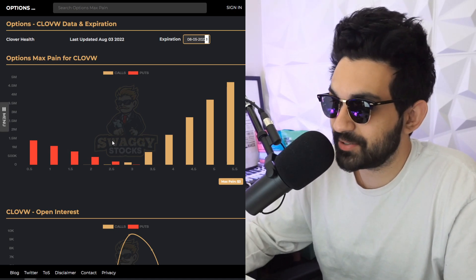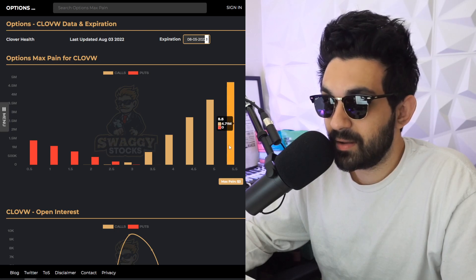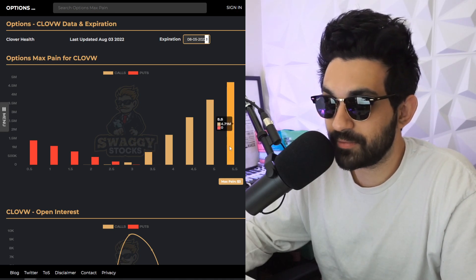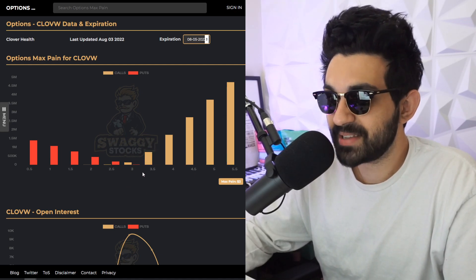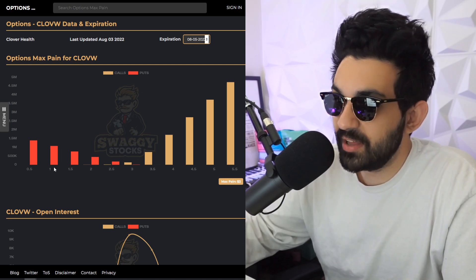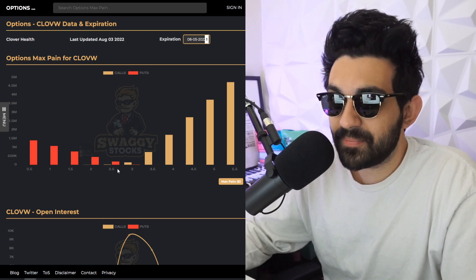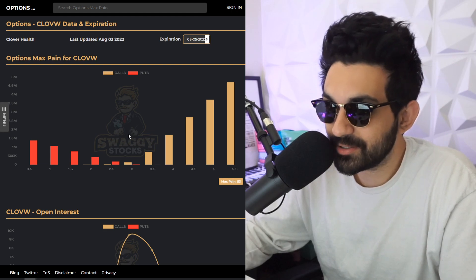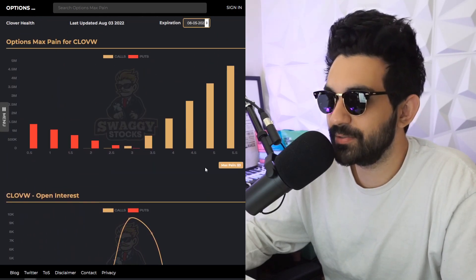There is more upside potential than downside potential unless this thing completely craters and goes bankrupt. The idea is the market makers want all of these options they sold you to expire worthless — they want the $5.50s, $5s, $4.50s, $4s, $3.50s, and $3s to expire out of the money. If they expire out of the money, the market makers collect all the premium, keep all their stock, and you paid the contract price and missed out. The idea is to keep the stock price around that maximum pain.